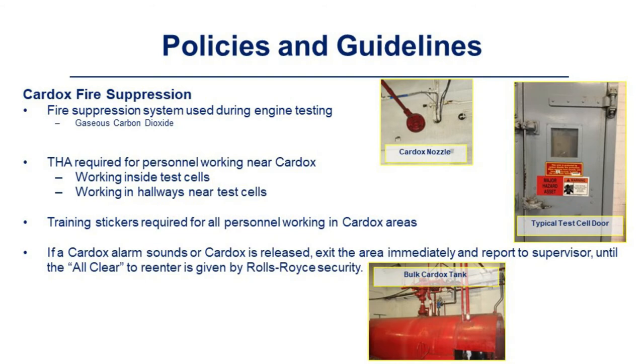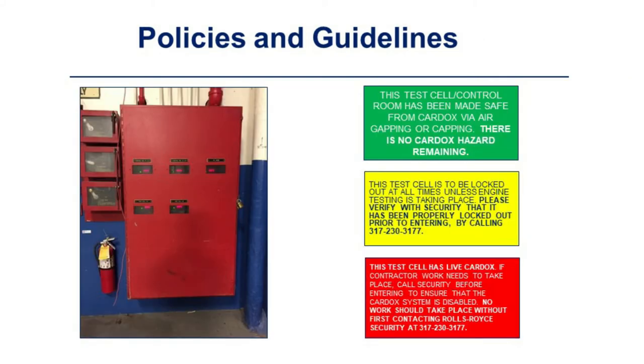Cardox is a gaseous carbon dioxide fire suppression system used during engine testing. It fills the room with CO₂, pushing all oxygen out to suppress the fire. A THA is required for personnel working near Cardox — including those working inside test cells or in hallways near test cells. Training stickers are required for all personnel working in Cardox areas. If the Cardox alarm sounds or Cardox is released, exit the area immediately and report to your supervisor until the all-clear to re-enter is given by Rolls-Royce security.